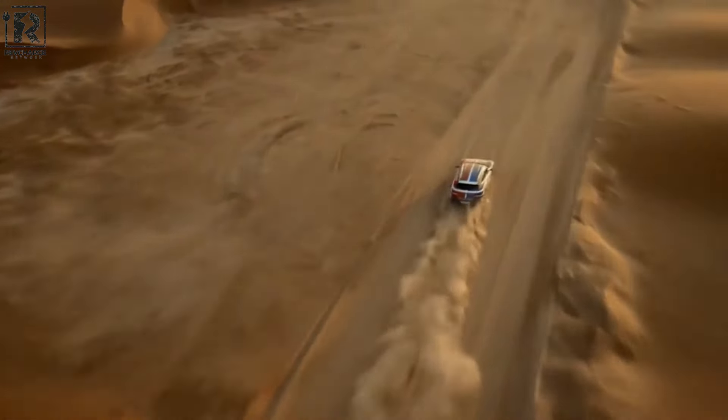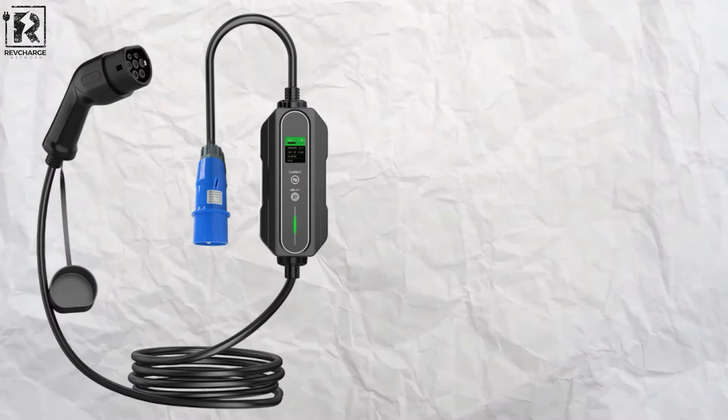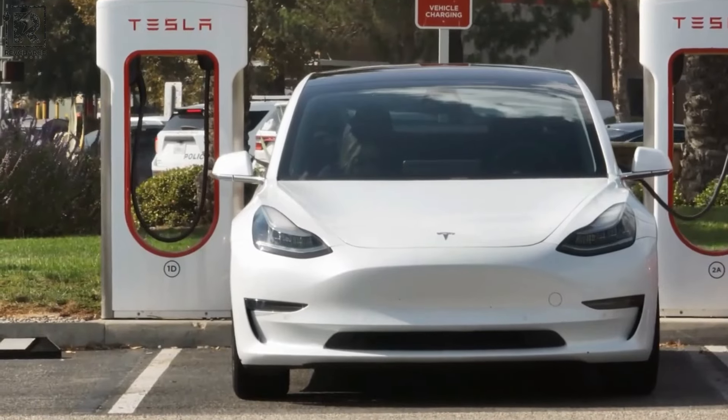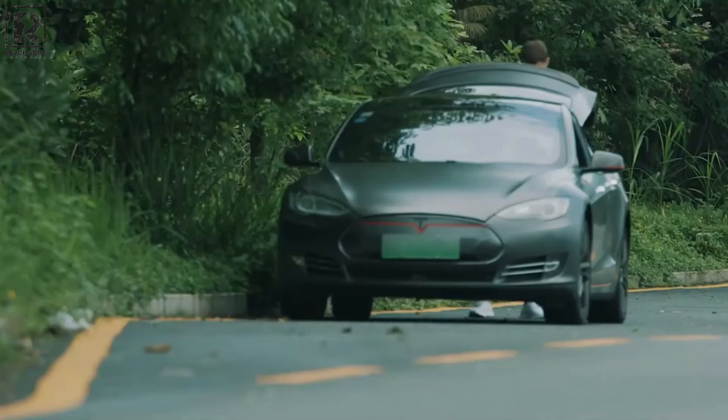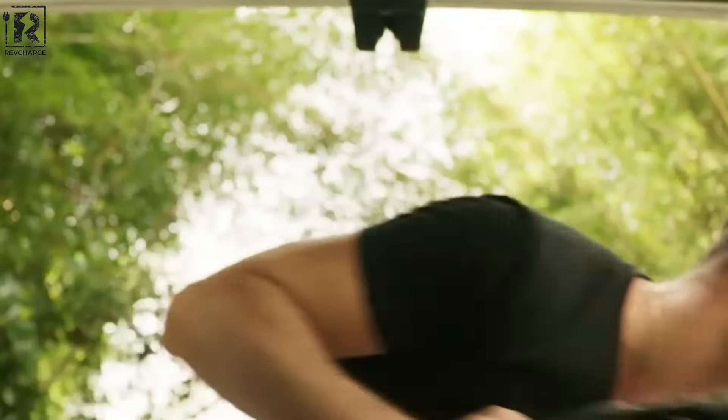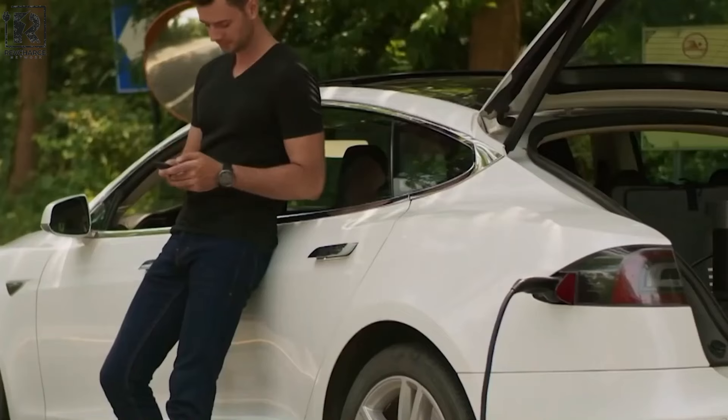In the world of electric vehicles, the satisfaction of driving with environmental consciousness is frequently coupled with the task of locating reliable charging stations. This challenge becomes more apparent for those without access to off-street parking or for those seeking backup charging alternatives in unforeseen situations. Portable EV charging stations emerge as a promising remedy to this issue.